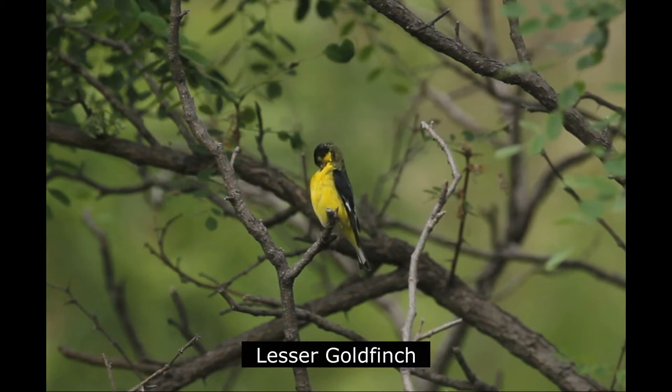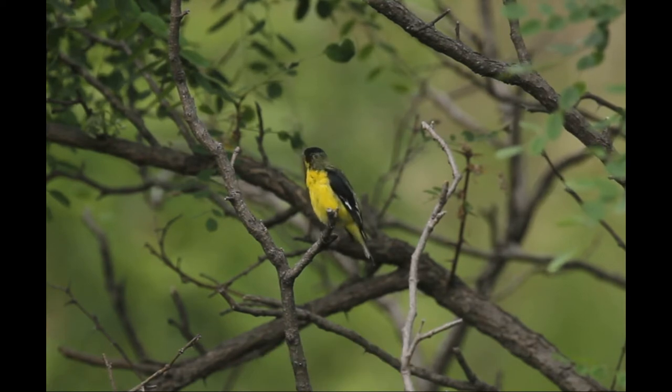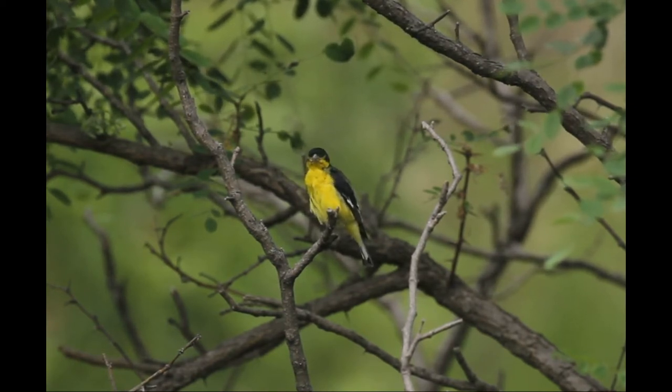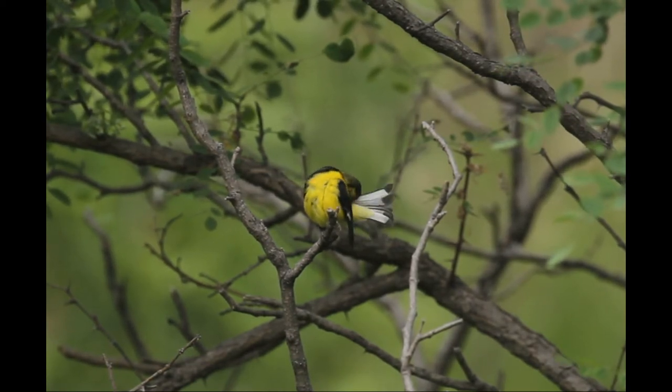The smaller lesser goldfinch is common along the Lake Alice trail during summer months. As shown in this video, males have a black or green back and distinctive yellow underparts. Females and immatures have olive backs and dull yellow underparts.